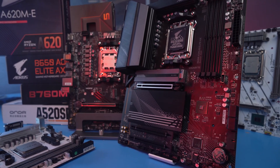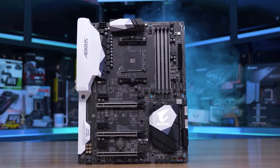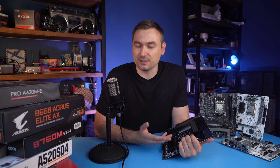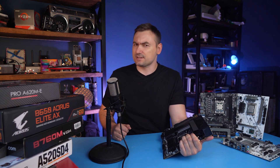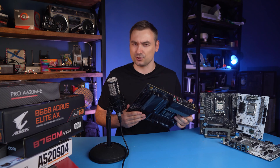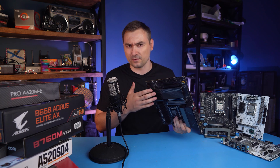Are you also tired of this endless number of chipsets, which often only differ in the support of a couple more USBs and nothing else? There were almost two dozen of them for the LGA1151 socket, and in fact only three and a half were actually useful. And the situation is not getting any better — both Intel and AMD continue to study the alphabet and insert new letters into the names of chipsets for each new generation of processors.